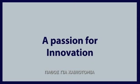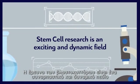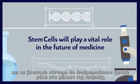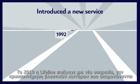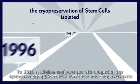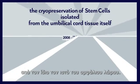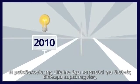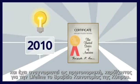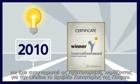A passion for innovation: stem cell research is an exciting and dynamic field, and stem cells will play a vital role in the future of medicine. In 2010, Lifeline introduced a new service — the cryopreservation of stem cells isolated from the umbilical cord tissue itself. Lifeline's methodology has been filed for an international patent and has been recognized as pioneering, earning Lifeline the Cyprus Innovation Award.